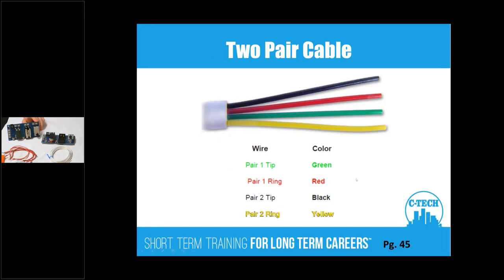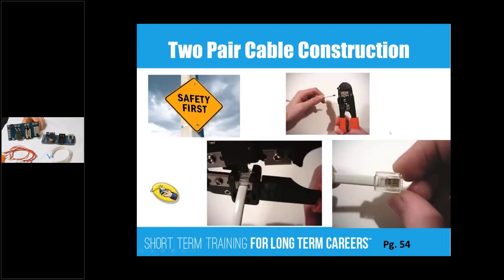Two-pair color code: Christmas trees and bumblebees — red and green is pair one, black and yellow is pair two. Then students are going to construct a telephone cable, and there are movies on the subject.